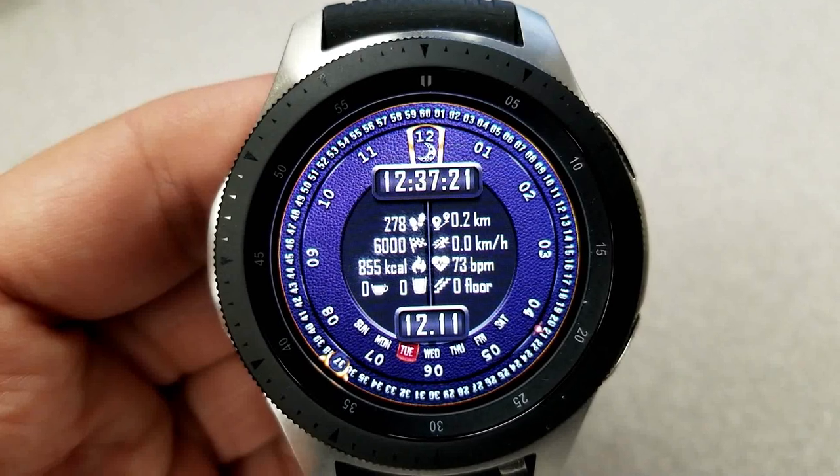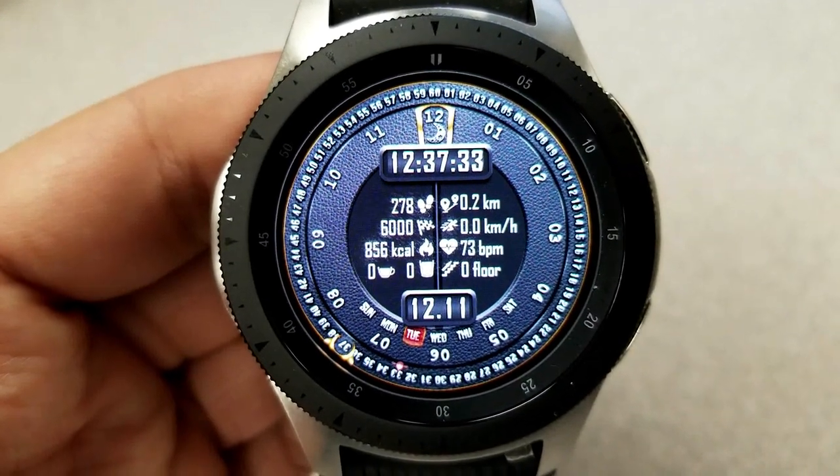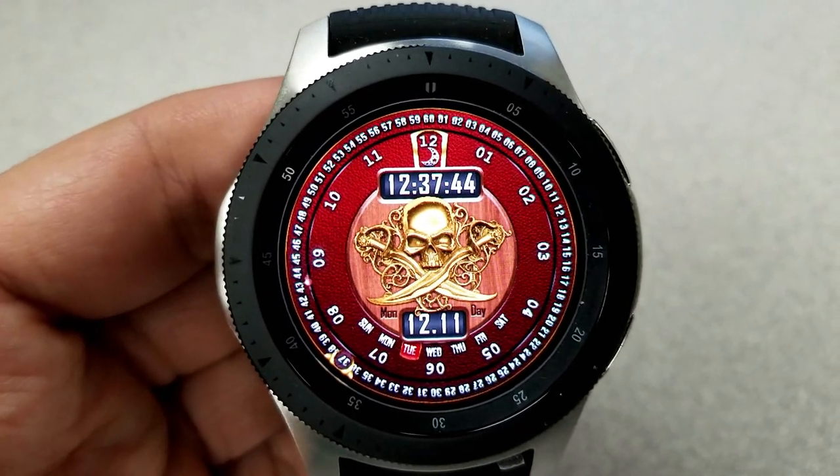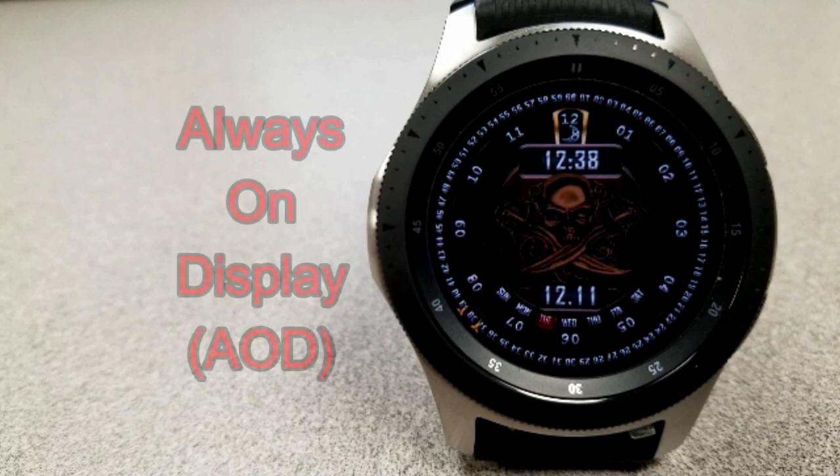Although there's no minute or hour hand, the analog time is still shown with those gold frames for the hour and minute digits located around the bezel. This one comes with eight different color-themed backgrounds and has also been optimized for AOD mode.